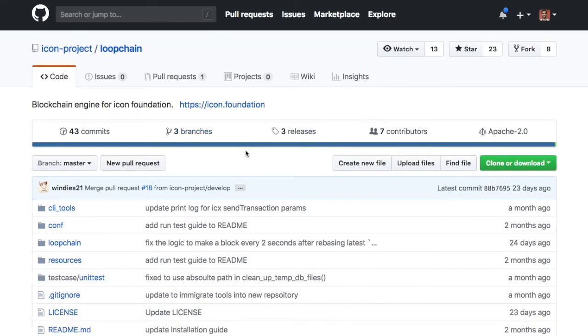Looking at their GitHub, they have eight forks. Usually with blockchains you have a lot of people forking and running nodes. Can we set up a node for ICON? Not yet. A lot of the node staking systems are still in development. They're using a protocol similar to DPoS — delegated proof of stake — so it's not proof of work.